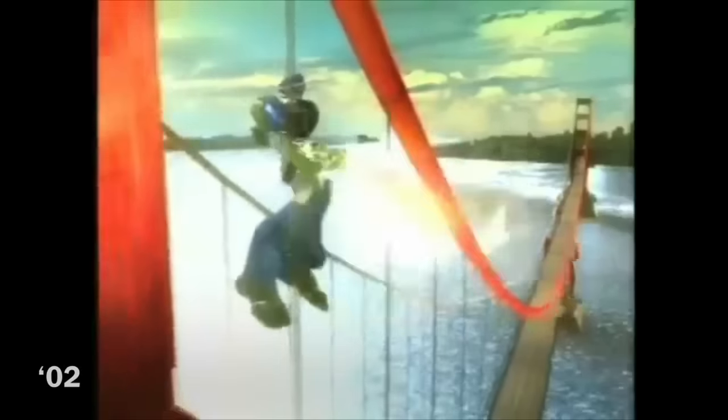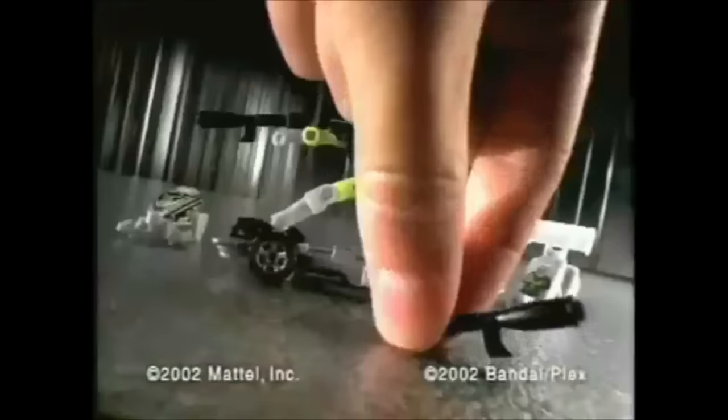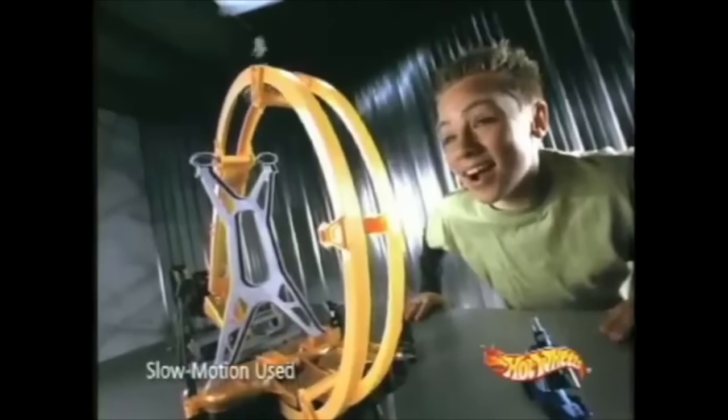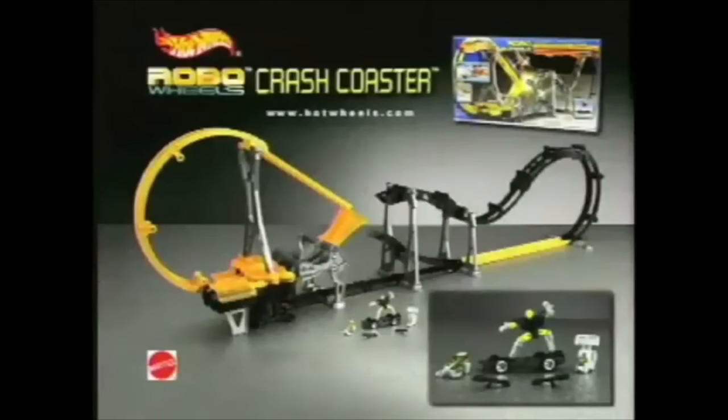Hot Wheels Robo Wheels! This is no regular bridge — it's an insane upside-down roller coaster! Robo Wheels Crash Coaster! Go Robo! You can load them upside down and launch them. It's the only track where Robo Wheels race upside down. Tread around the gravity-defying outside loop! Now face off in the crash zone — winner gets through first, loser feels the hurt! Crash Coaster track set with one vehicle. Adult assembly required. Batteries and other vehicles not included.